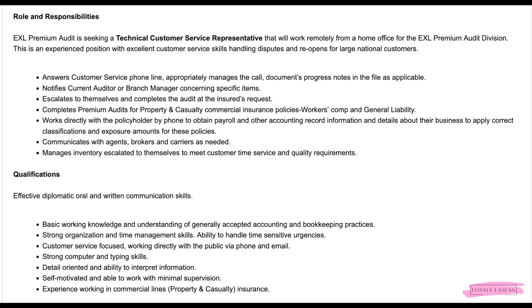You're going to answer the customer service phone line appropriately, managing the call and documenting progress notes in the file as applicable. You'll notify the current auditor or branch manager concerning specific items, escalate to them, and complete the audit at the insurance's request. You will complete premium audits for property and casualty commercial insurance policy, workers comp, and general liability.